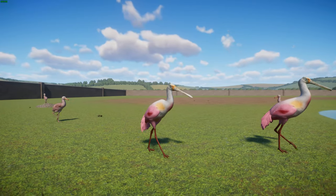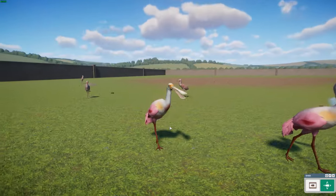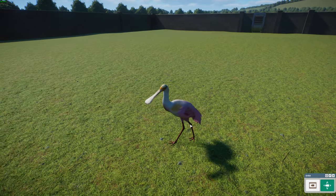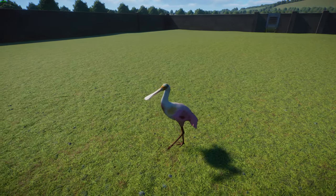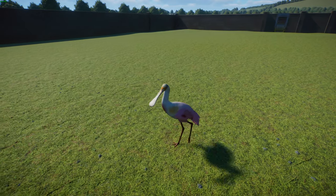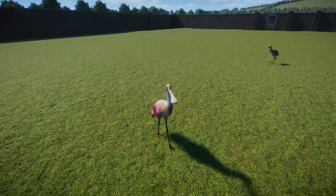In terms of behavior, roseate spoonbills like to hang out and feed in shallow coastal or freshwater areas, swinging their beak from side to side as they steadily walk through the water, often in groups. This allows them to sift through the mud where they feed on crustaceans, insects, frogs, newts, and small fish. They must compete for their food with egrets, herons, pelicans, and other species that share their habitat.